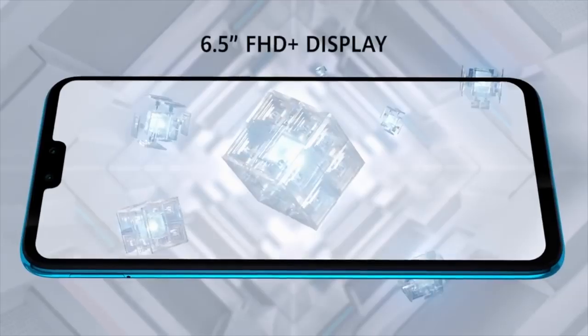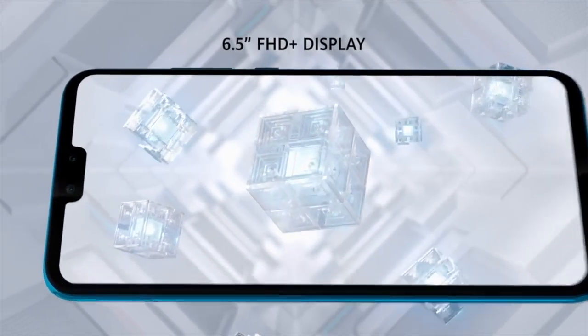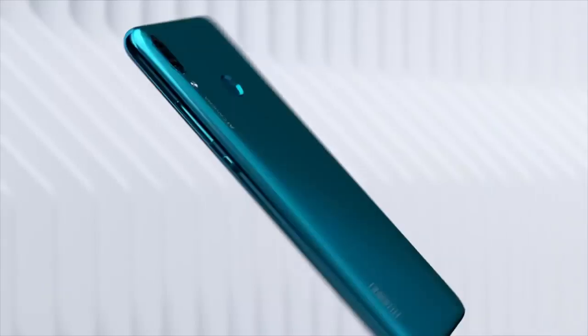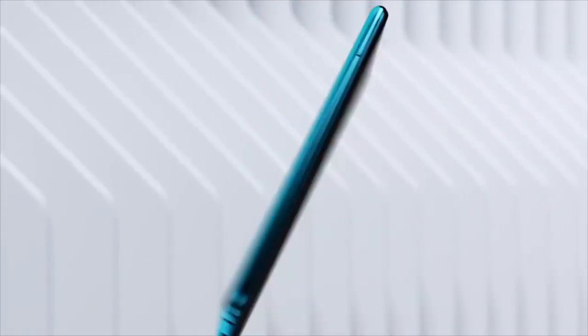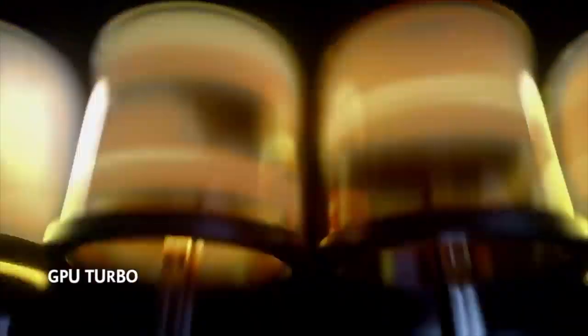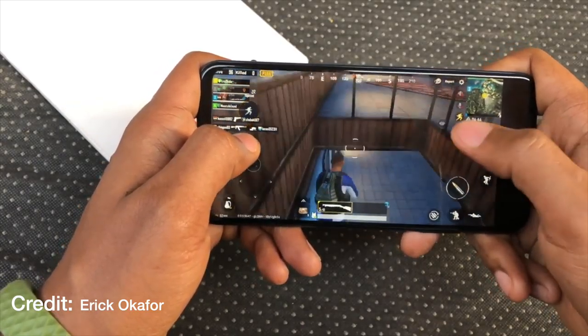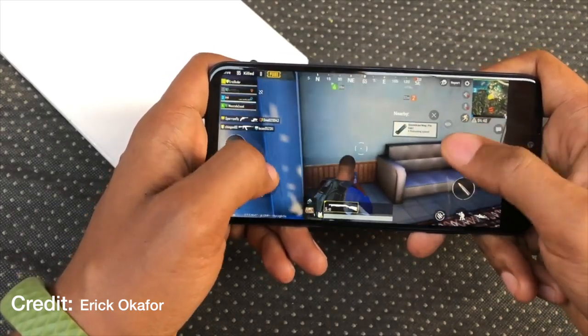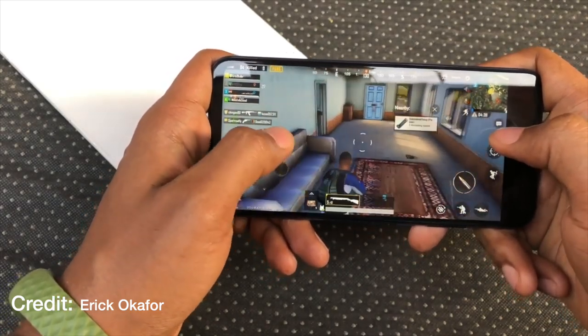Coming in at number two is the Huawei Y9 2019 — trust me, this is a phone you want to buy. It feels premium, looks beautiful, and packs a lot into a slim body. It comes with 4GB of RAM and a HiSilicon Kirin 710 CPU, giving a very smooth experience throughout. App launches are fast, multitasking is a breeze, and you can game on it comfortably without any lag.